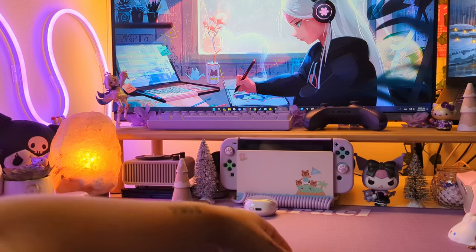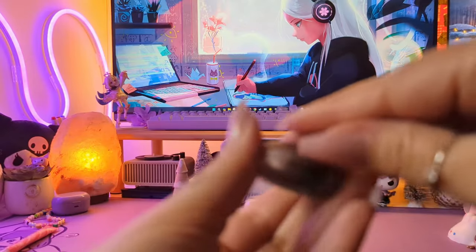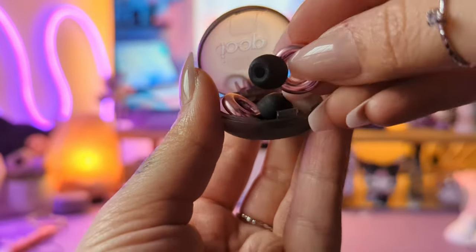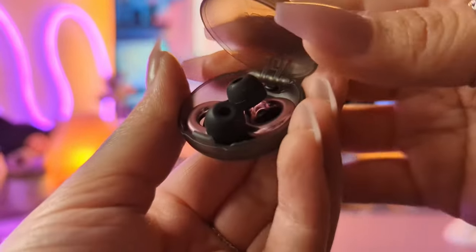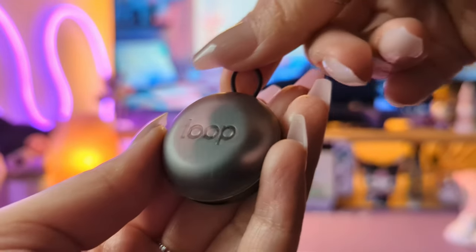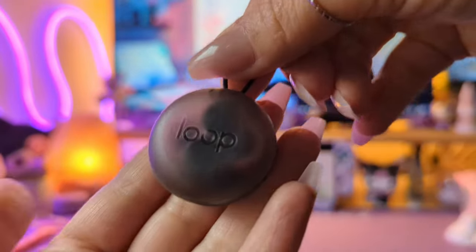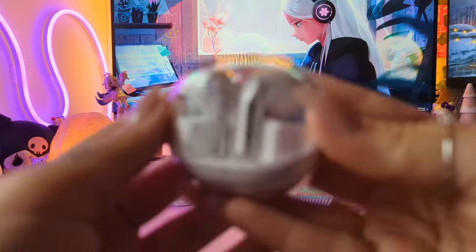These are my Loops earplugs. If you have sensory issues with sound, these are great — they're really high quality, easy to put in, and very comfortable. I don't generally like having things in my ears, but these are pretty comfy. They're a really pretty rose gold color and come in a nice little carrying case. Whenever I'm feeling overstimulated and sounds are just really bothering me, these are so helpful — way better than regular earplugs. Not sponsored, I just really like them.